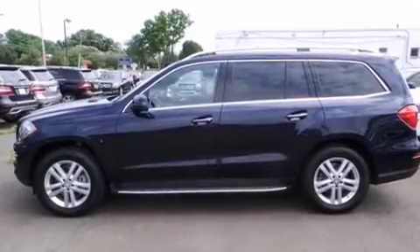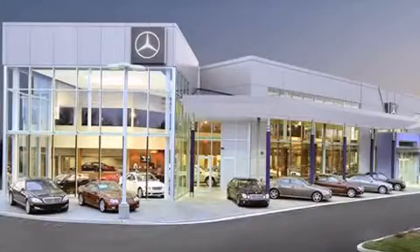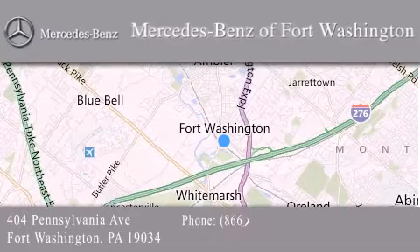This automobile won't last long at this price. Call and arrange a test drive now. Thank you for considering Mercedes-Benz of Fort Washington for your next luxury vehicle. We are conveniently located at 404 Pennsylvania Avenue in Fort Washington. We look forward to serving you.